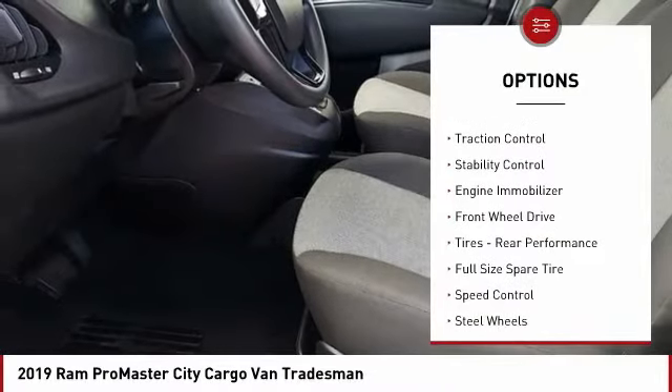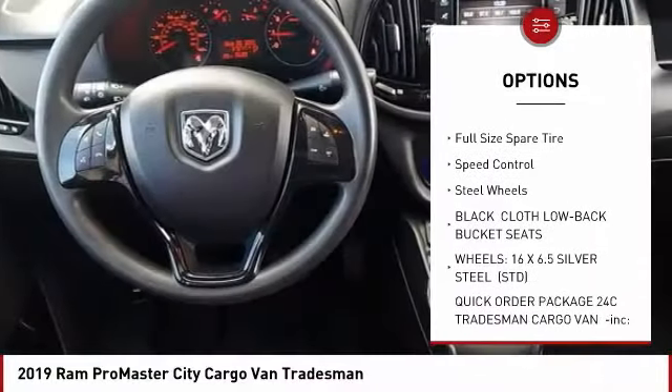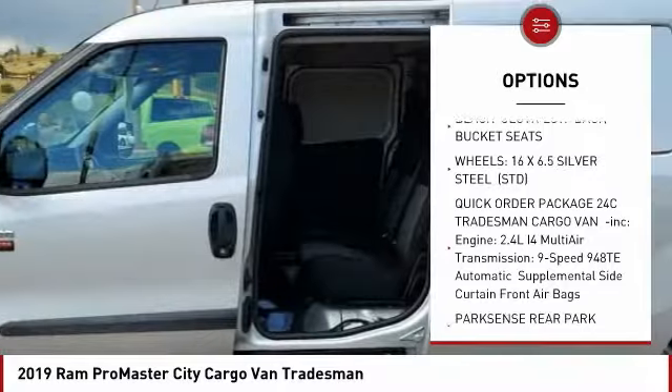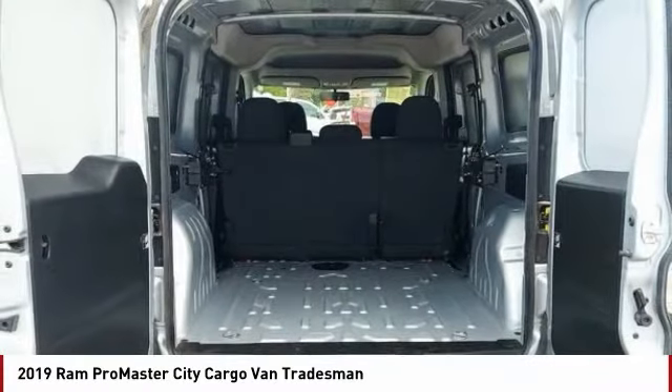Tire pressure monitor, brake assist, traction control, stability control, engine immobilizer, FWD, tires, rear performance, full-size spare tire, speed control, steel wheels.